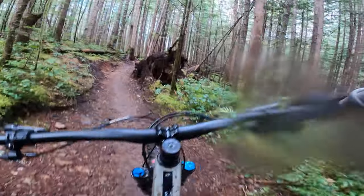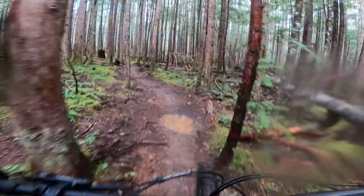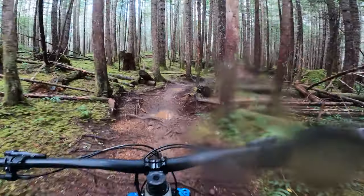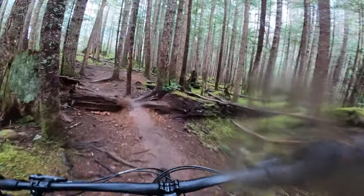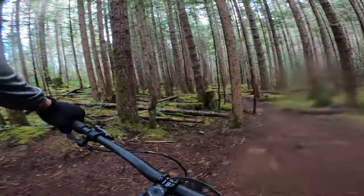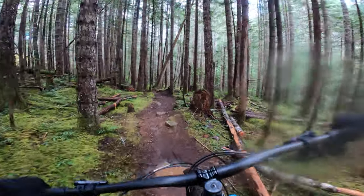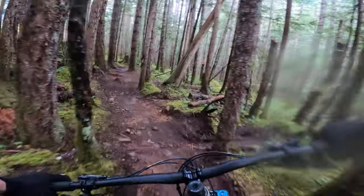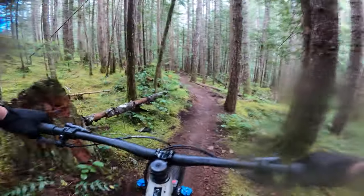They'll both get you there. Truffle Shuffle is a Black Diamond — it's definitely a trail I'd recommend. To my left is a Black Diamond trail called Slick Rock. Slick Rock will take you down and connect you to that damn trail. We're going to get to the entrance of that damn trail a little further down Teapot.